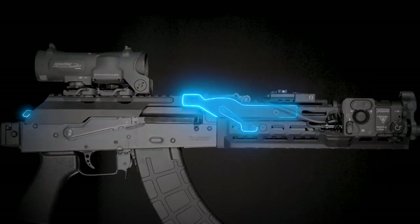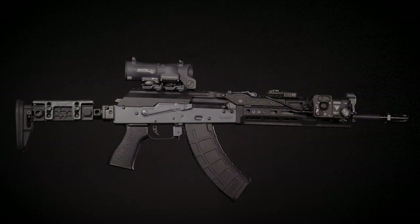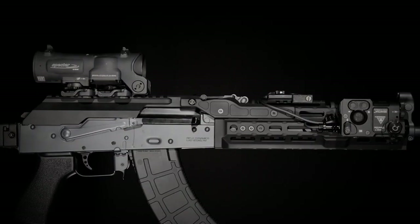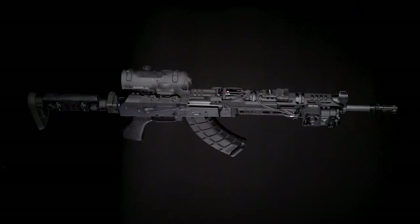To ensure your AK is ready for action — presenting the Midwest Industries AK Alpha series. Over 15 years in the making and 100% American made. The AK Revolution begins now.